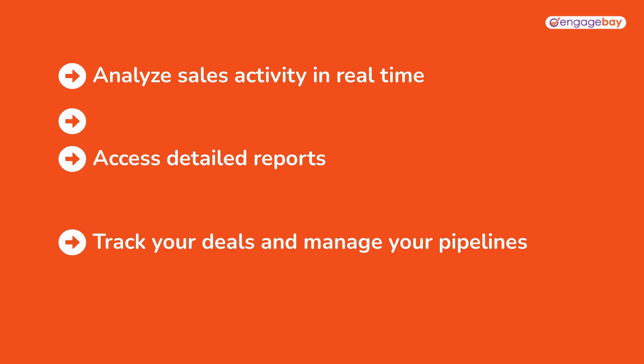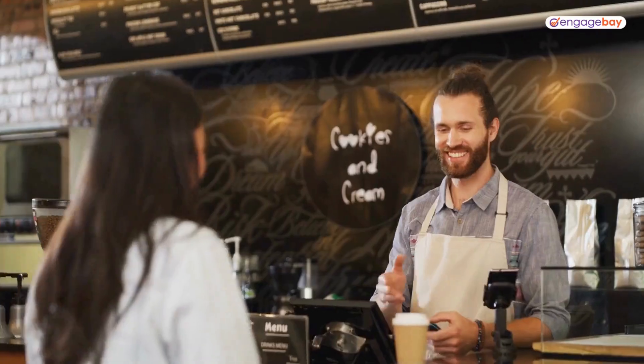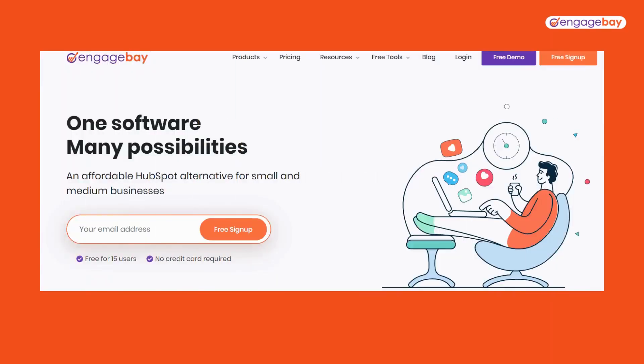Implementing a CRM system designed specifically for solopreneurs is a total game changer. With a CRM system, you can easily manage your customers, stay organized, and deliver an exceptional customer experience. The right CRM will help you stay on top of your customer interactions, track their behavior, and respond to their needs in real time. If you want to take your solopreneurship to the next level, investing in a CRM system like EngageBay is a no-brainer. Get started today and watch your business grow.